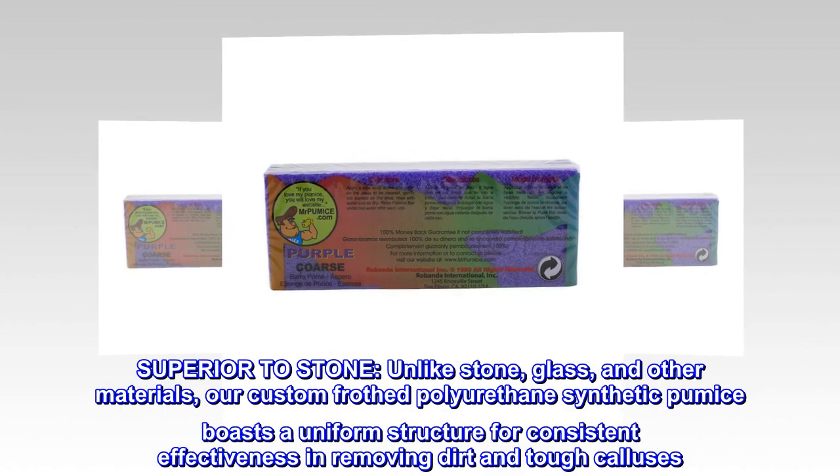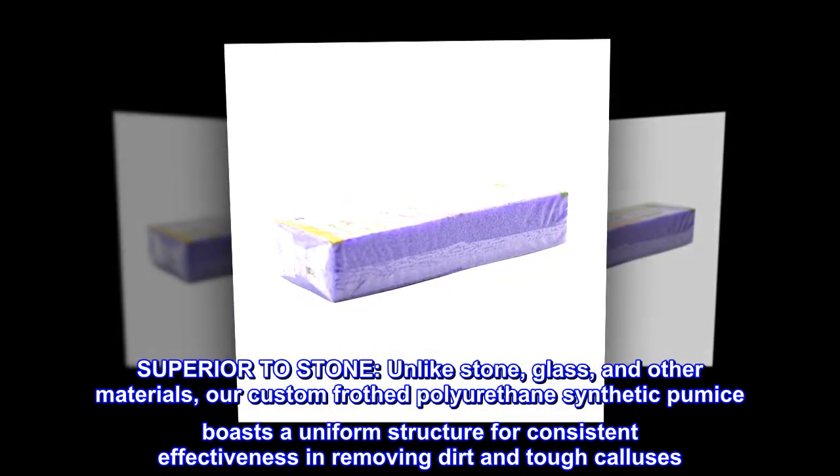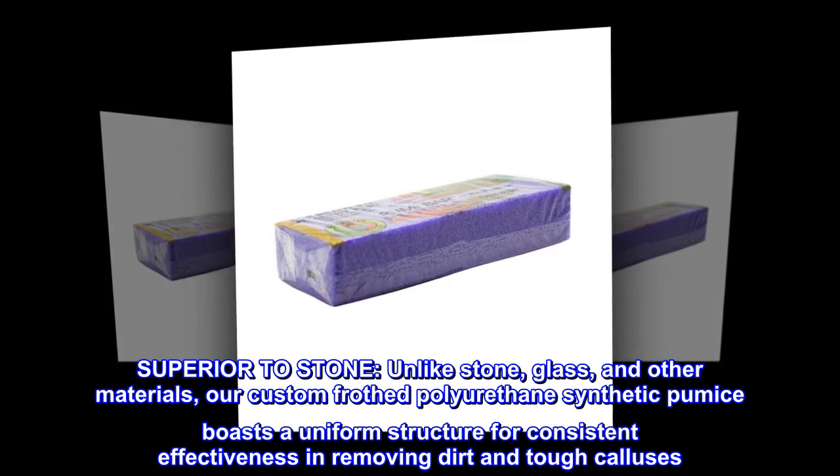Superior to stone. Unlike stone, glass, and other materials, our custom-frothed polyurethane synthetic pumice boasts a uniform structure for consistent effectiveness in removing dirt and tough calluses.